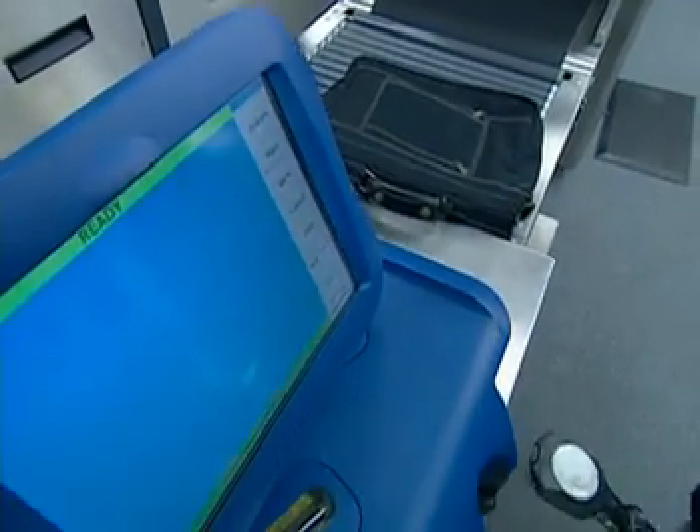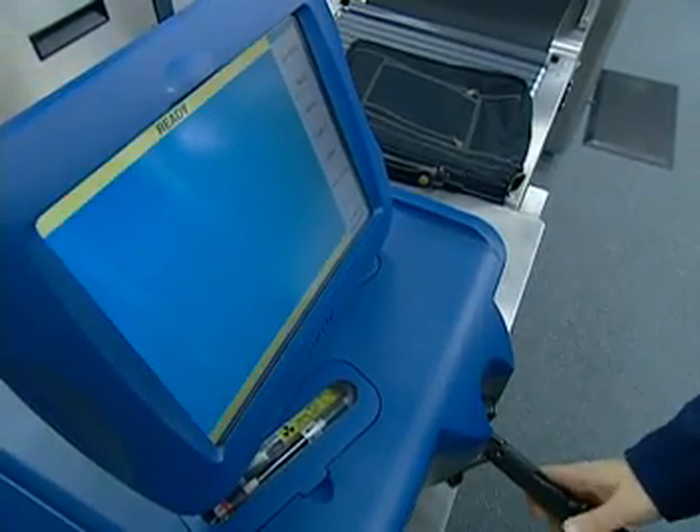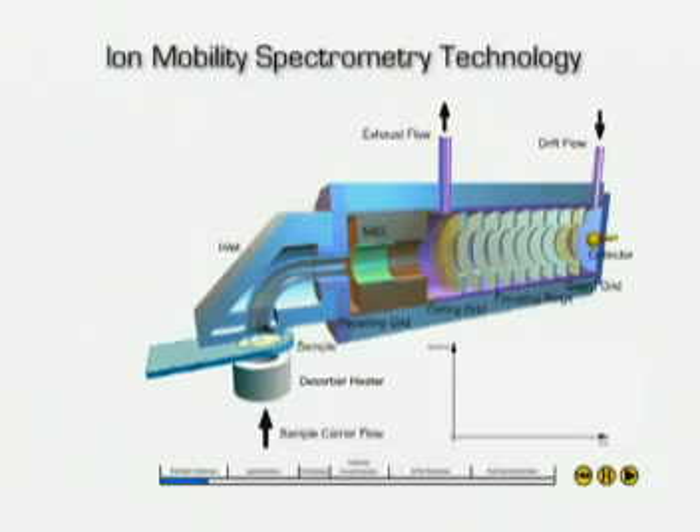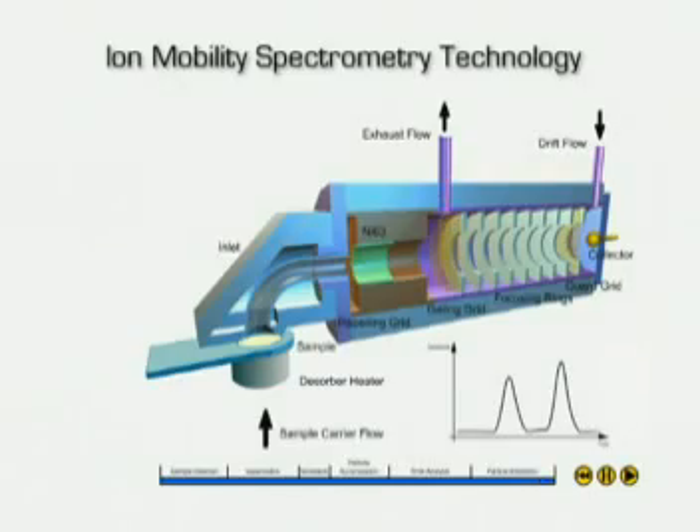It achieves this through its unique dual detector system. Ion Mobility Spectrometry, or IMS, is a strong, proven tool used in the detection of explosives and narcotics. These substances leave trace particles when handled, which are then spread by touch. Using IMS, sampled trace particulates are vaporized, then ionized, and allowed to drift through a tube. Ionized molecules move at distinctive speeds, leaving a unique fingerprint that allows highly sensitive and accurate identification.